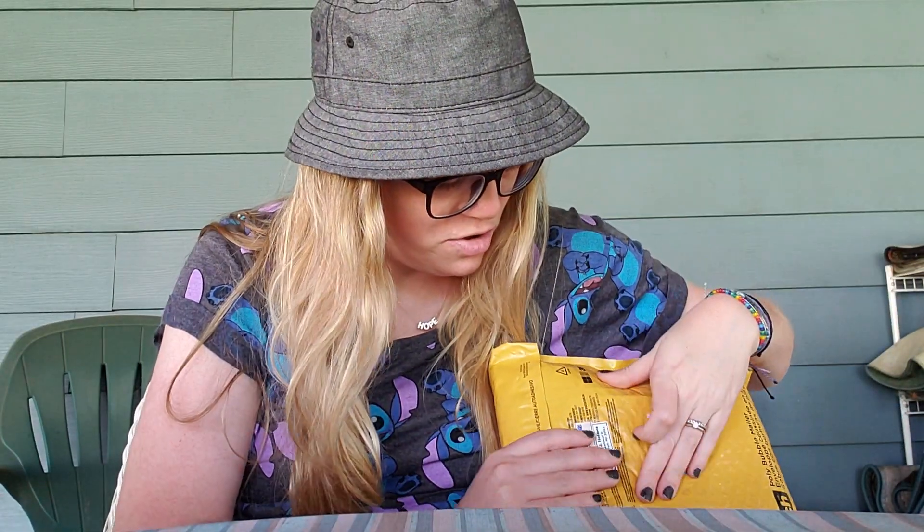Hey guys, it's me Carrie and I have two ginormous friend mail packages from my friend Carla. I am blown away, like legit. She had mentioned sending something a while back but I did not expect two huge packages. I'm not going to open them both in the same video because it would be super long, but there's a huge padded mailer and also a ginormous cardboard box. We're going to start with the padded mailer package.